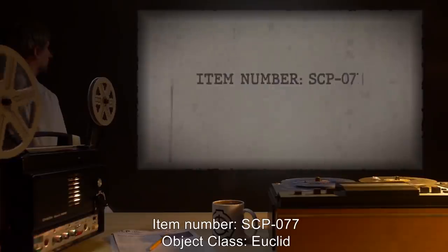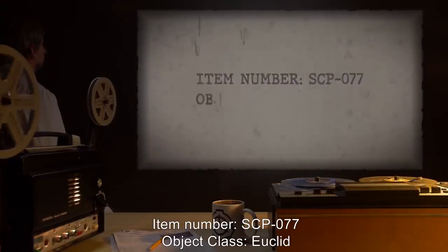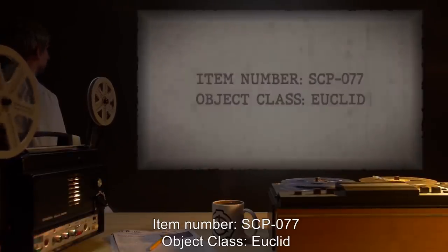Item Number SCP-077. Object Class: Euclid.